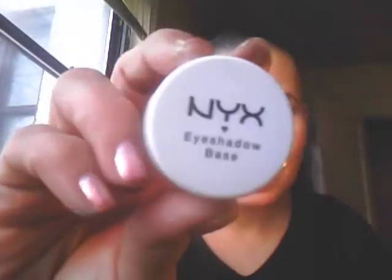For a primer I used the Jordana eyelid primer, and for base I used the NYX eyeshadow base in skin tone. And this is the look I achieved.